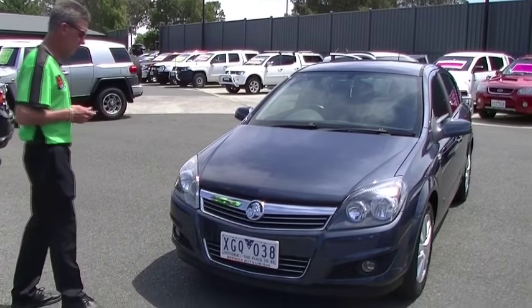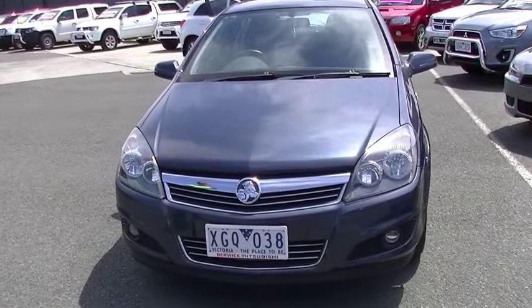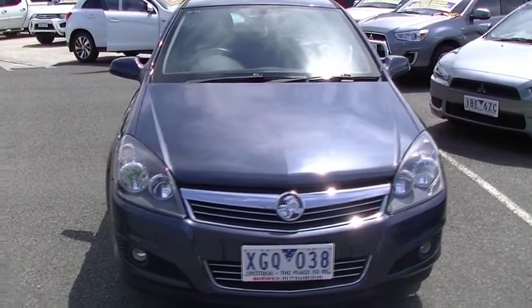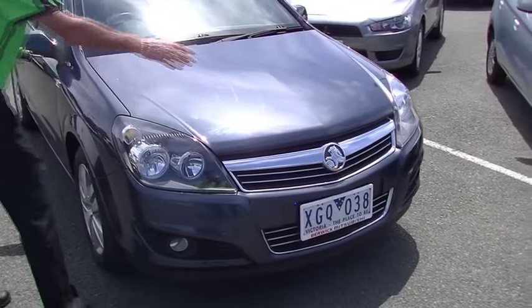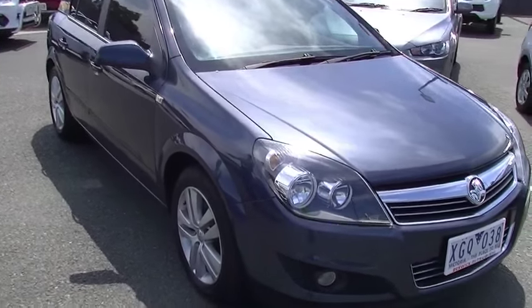We'll start off at the front of the car. As you can see, finished in a mid-blue, really attractive chrome grille running through the front. We've got factory driving lights down in the bottom of our front bumper. And apart from a few minor little touch-ups just from some stone chips on the bonnet, the presentation's very good overall.